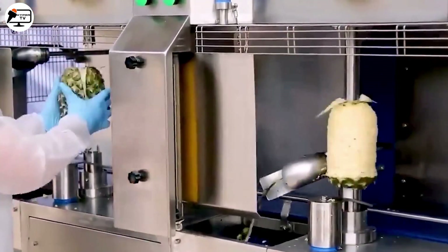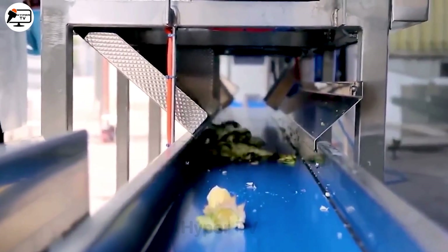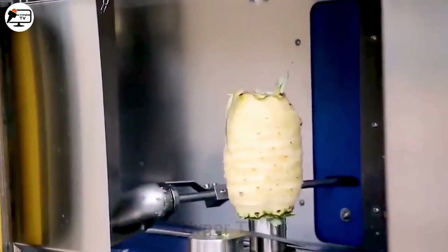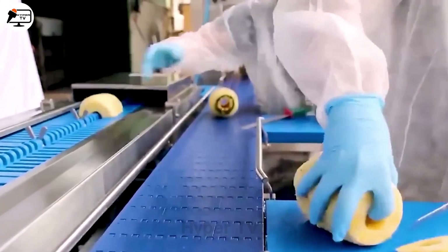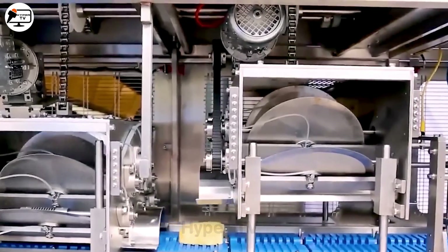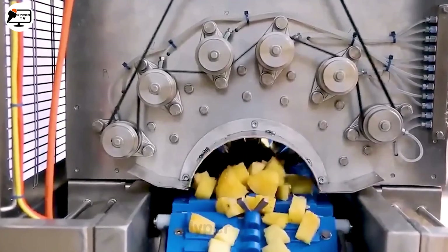Fruit processing factories have adopted efficient systems like the PL2DCMA to increase labor efficiency and cut costs. The system peels, cleans, and cuts fruits like watermelon and pineapple into uniformly sized pieces.